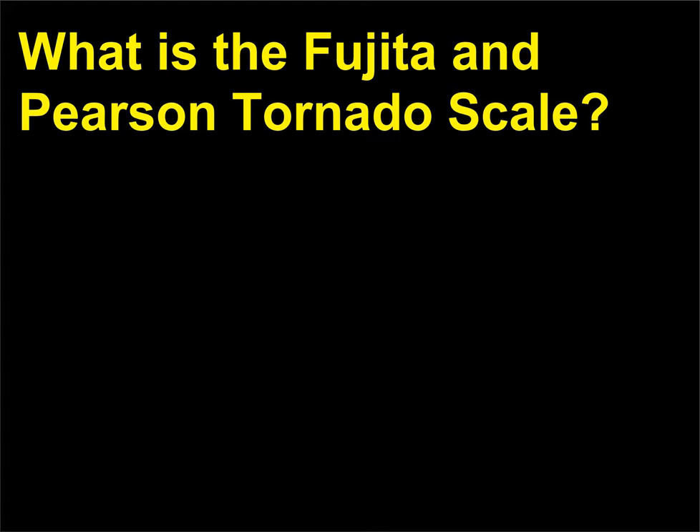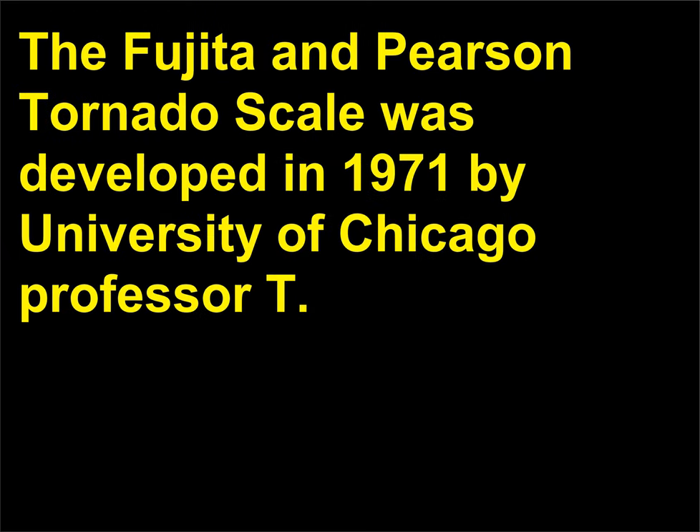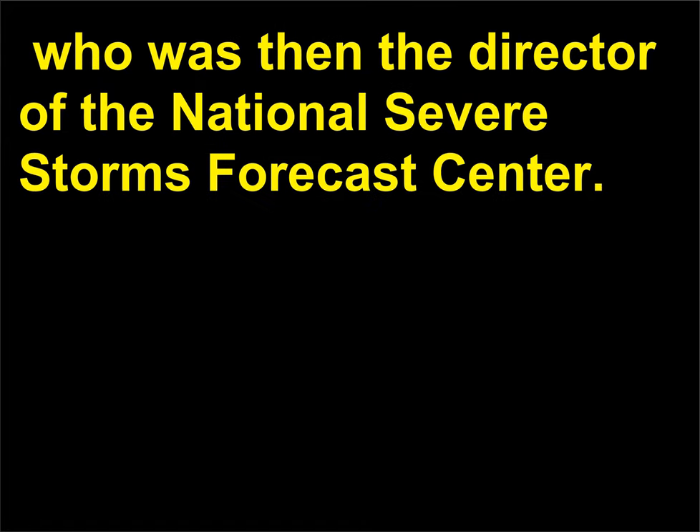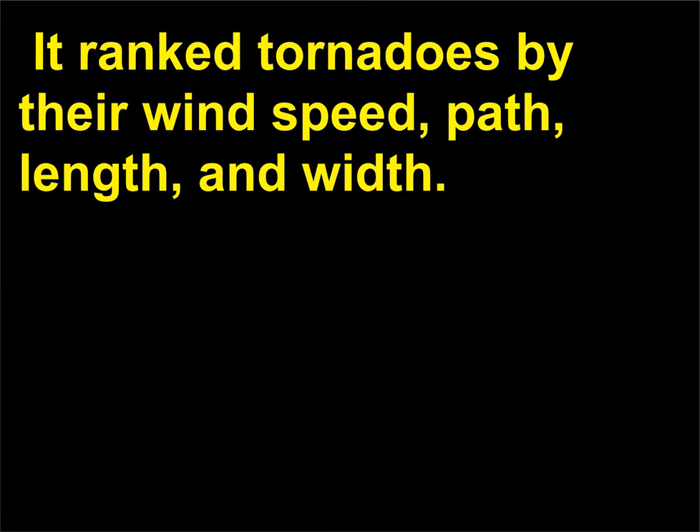What is the Fujita and Pearson Tornado Scale? The Fujita and Pearson Tornado Scale was developed in 1971 by University of Chicago Professor T. Theodore Fujita (1920–1998) and Alan Pearson (1925), who was then the director of the National Severe Storms Forecast Center. It ranked tornadoes by their wind speed, path length, and width.